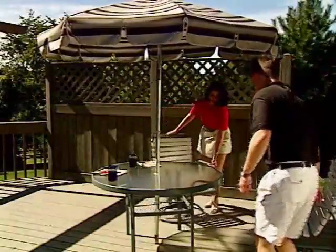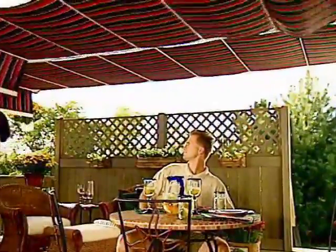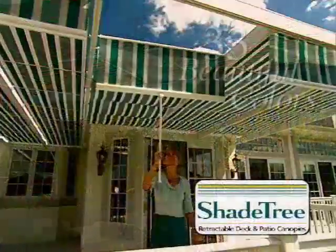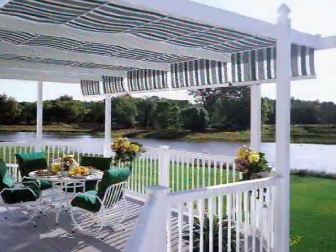If hot, glaring sun takes the joy out of using your deck or patio, here's good news. Thanks to Shade Tree Retractable Deck and Patio Canopies, you can enjoy cool, refreshing shade wherever and whenever you want it.